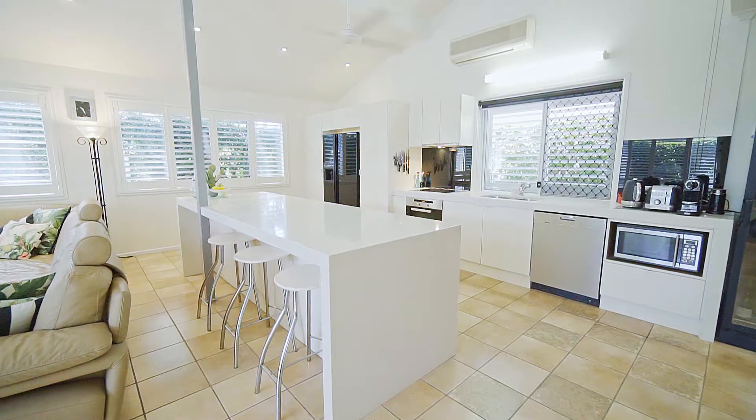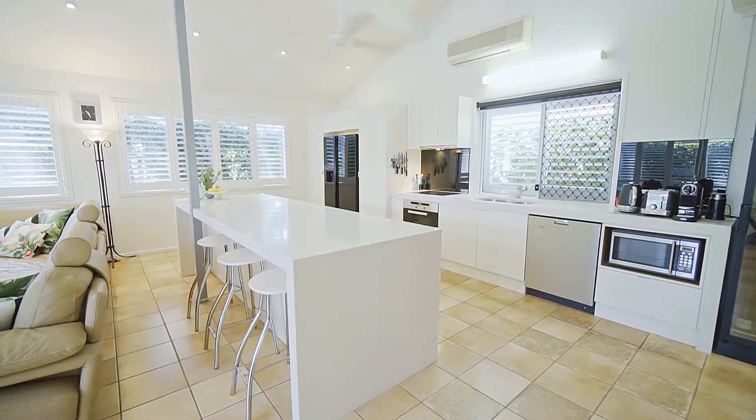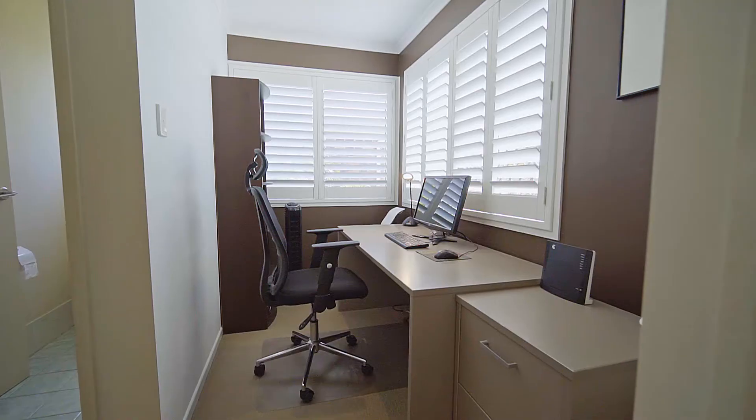A designer kitchen boasts opulent 80mm stone benches, two-pack joinery and Miele appliances including a dishwasher.